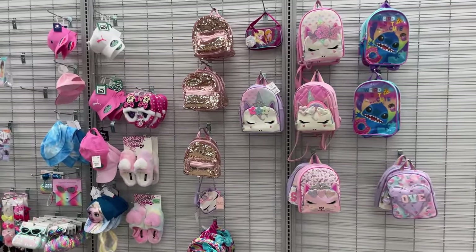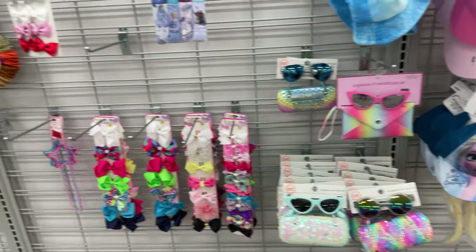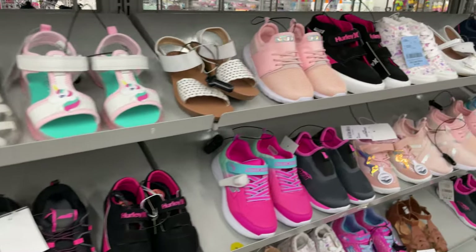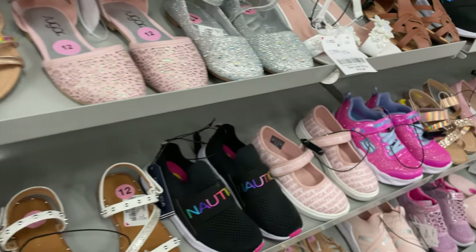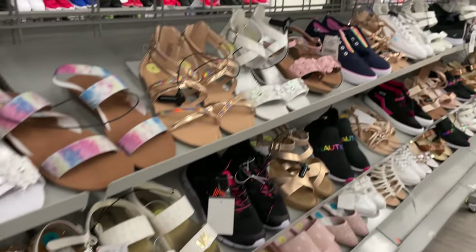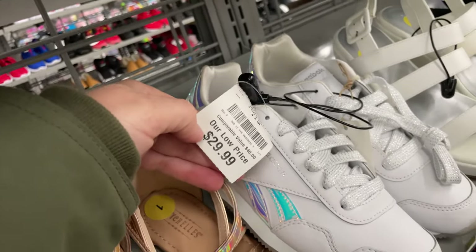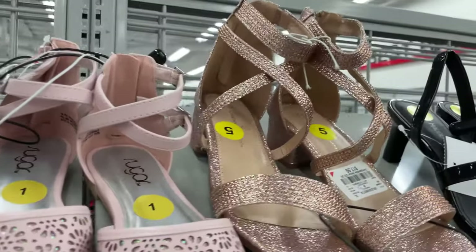They have cute little backpacks for $20. And then sunglasses in cases, and pretty bows. These are for the older kids — sneakers, sandals. They have duplicates in each size, so if you have two kids or cousins and want them to match, they have sizes in each one. Then the bigger sandals, dress shoes, gemstones, and Reeboks for $29.99 — I used to love having a pair every season. And the lace-up ones are $17.99.